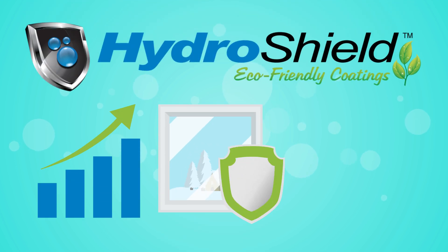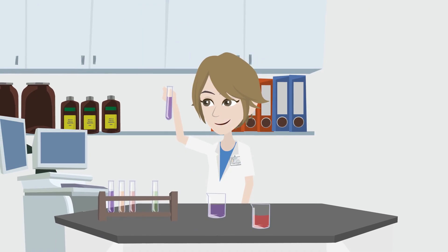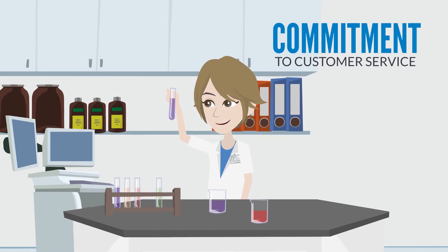HydroShield has been a leader in the glass protection industry for 25 years. Our innovative science and commitment to customer service is what truly separates us.